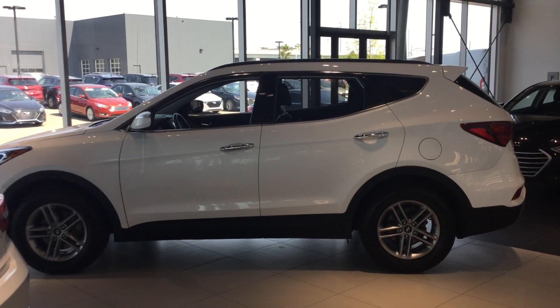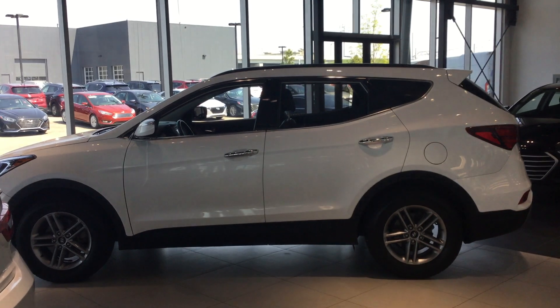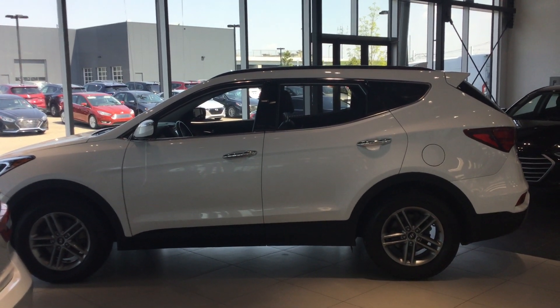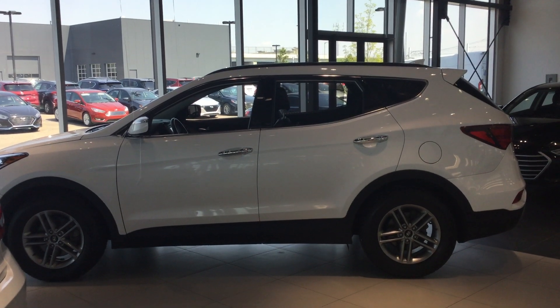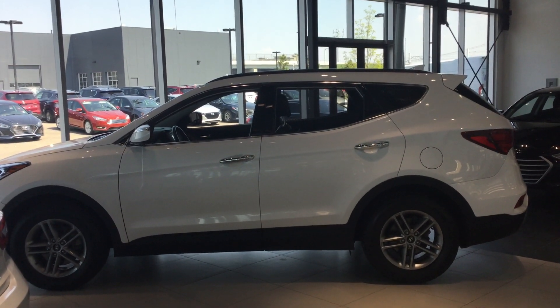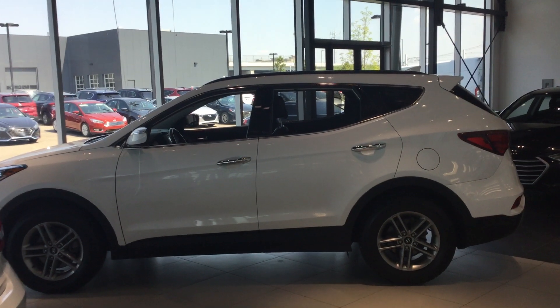Good afternoon Tracy, this is Saeed from River City Hyundai. I will be the sales rep helping you out with regards to your inquiry for this beautiful white Santa Fe. As you can see, this is just a quick glance at the vehicle from outside — I'm going to hop in and go over some of the features of this gorgeous vehicle.